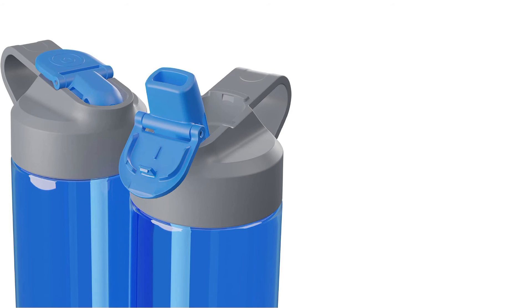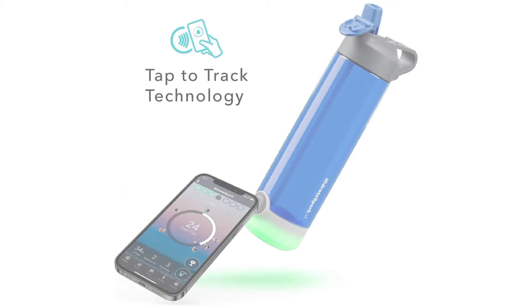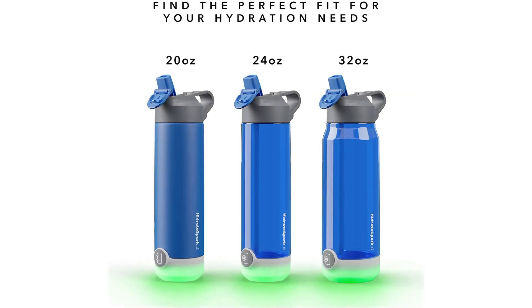About this item: BPA-free, vacuum insulated stainless steel bottle keeps drinks cold up to 24 hours and prevents sweating. LED Smart Sensor Puck glows to remind you when it's time to drink and tracks your water intake by syncing via Bluetooth to the free Hydrate Spark app. New design includes a rechargeable battery and comes with a fast charging cable so you never miss a beat. A carry loop makes it easy to carry on the go.